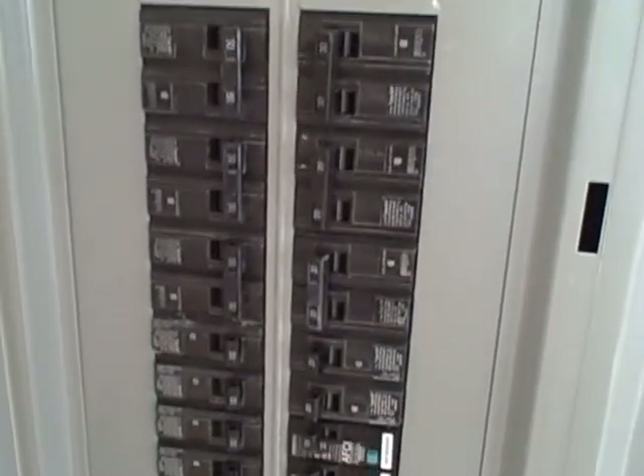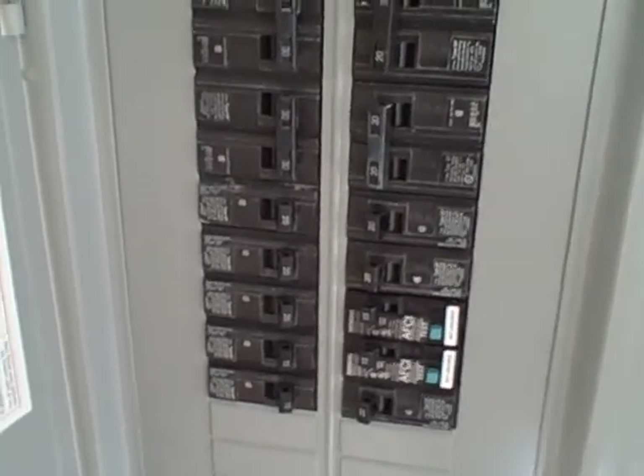There's the power panel. I don't know if you can read that. Let's take some pictures.